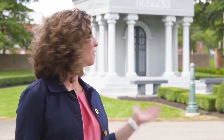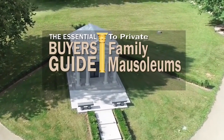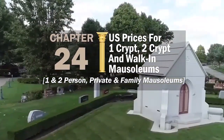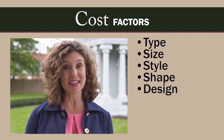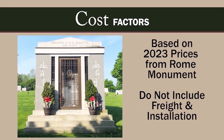In this chapter of the Essential Buyer's Guide, I'm going to give you some ballpark figures on U.S. prices for one-crypt, two-crypt, and walk-in mausoleums — one and two-person mausoleums, private and family mausoleums, and more. Keep in mind, the final cost is determined by factors such as type, size, style, shape, design, ornamentation, number of crypts, and materials used. These prices are current as of 2023 and don't include freight and installation costs.